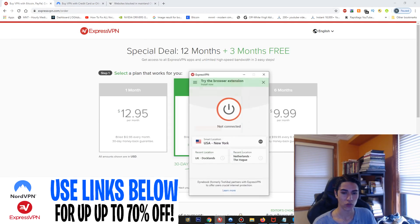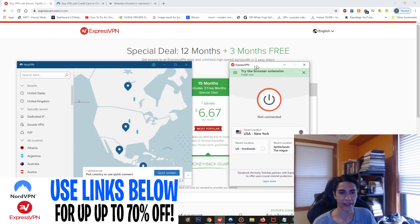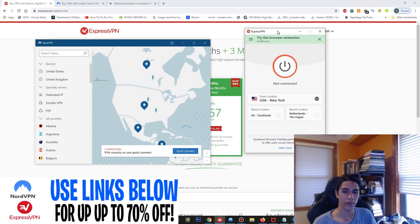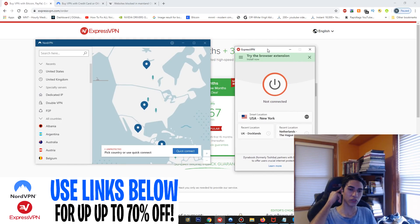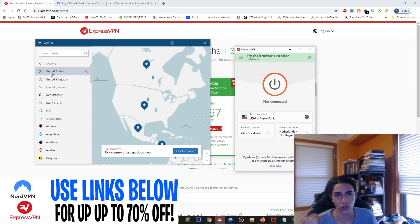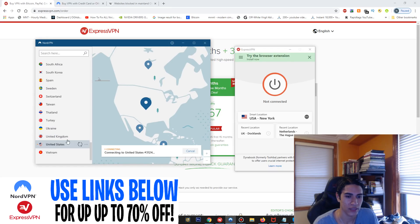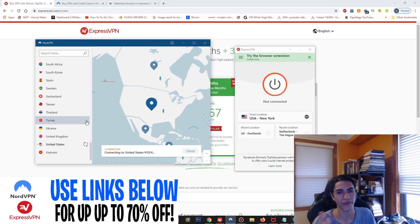Now I'll show you the actual applications side by side — ExpressVPN and NordVPN. They're both very simple to use and very good programs. If you're in China and want to connect to the United States to watch American Netflix, you just browse all countries — NordVPN also has a dedicated IP option — then select United States and connect.